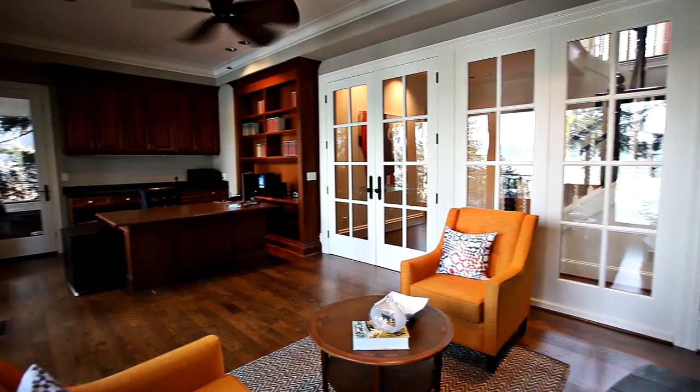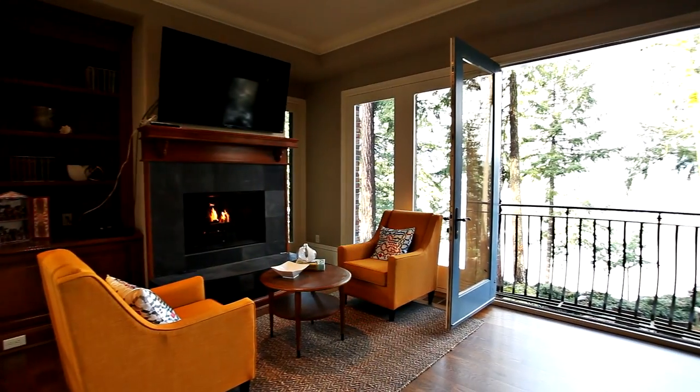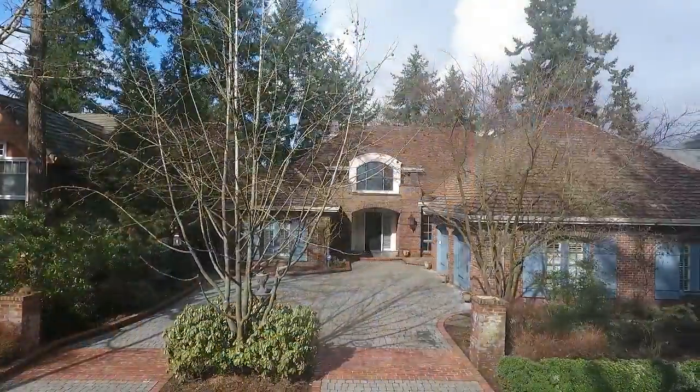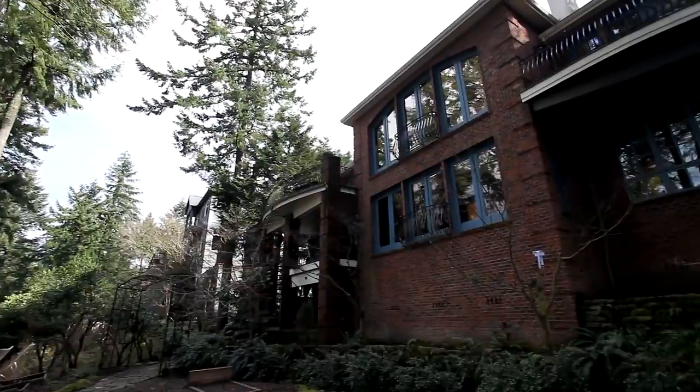On the lower level, French doors open to a handsome office with its own fireplace and access to another balcony. You can store your favorite vintage in the wine room and enjoy the convenience of the built-in vacuum system.